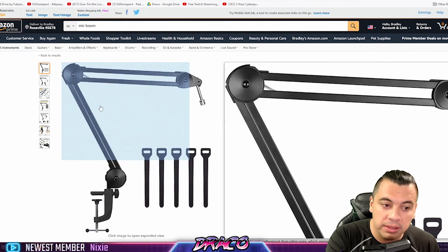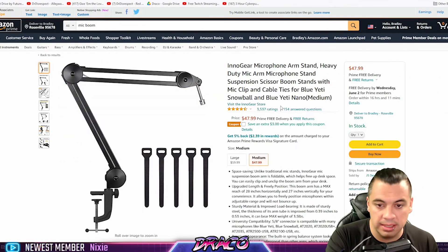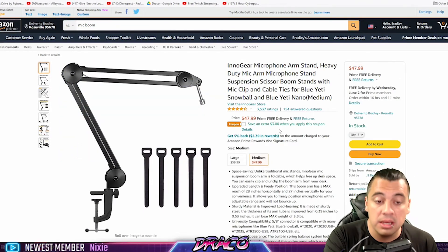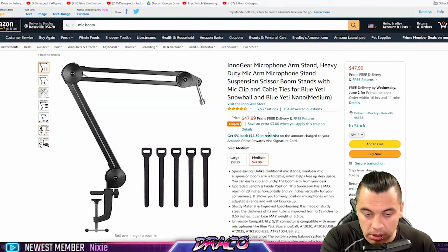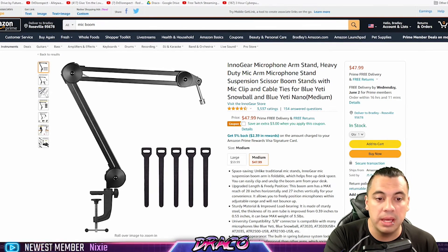You really don't have to break the bank on the boom mic, the microphone, the camera, the lighting, the seat, or the chair. You can get everything you need at a good cost and put more money into your PC hardware instead.